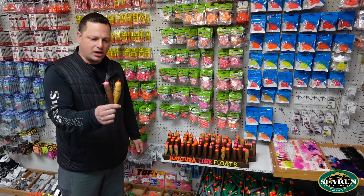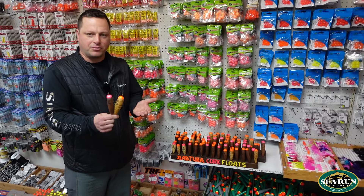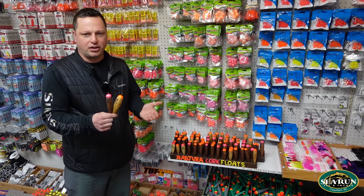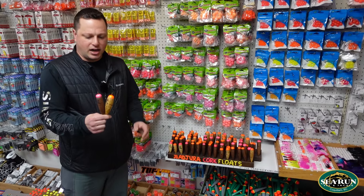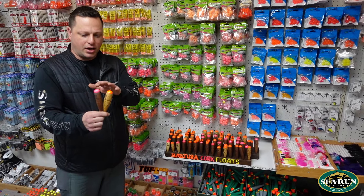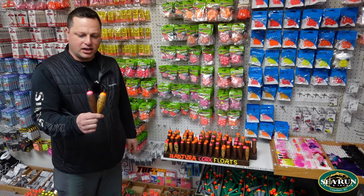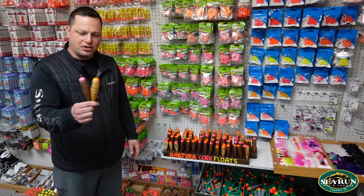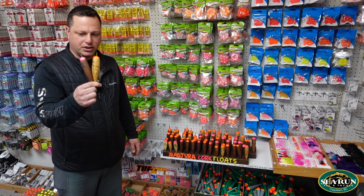So these are Bajura Cork Floats. They come in a variety of sizes, running usually anywhere from 15, 20, 25, 30, 35, and 40 gram weight sizes. Either in the natural stain or the dark stain, with real high quality bright paint — this is key, easy to see. Pink and orange are usually the popular colors for the tops on these floats.